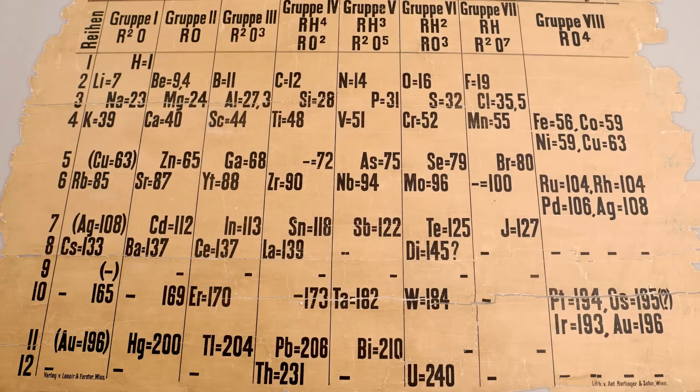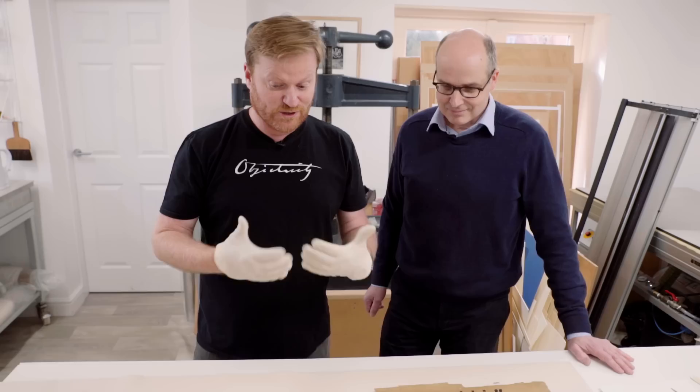It was discovered in storage in a lecture theatre at the University of St Andrews. They're having it restored at the moment by an independent paper conservator, this man here, Richard Hawkes. You, as a paper conservator, must have looked at this and thought this is a big deal.